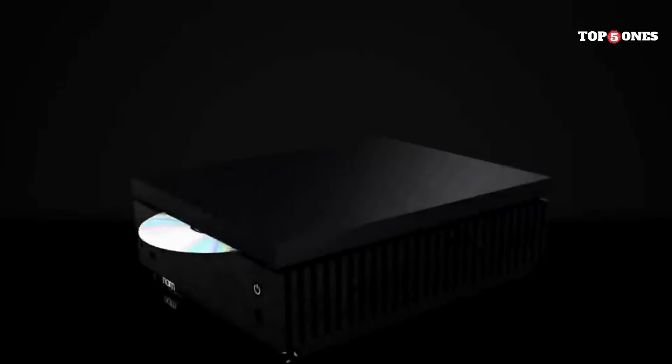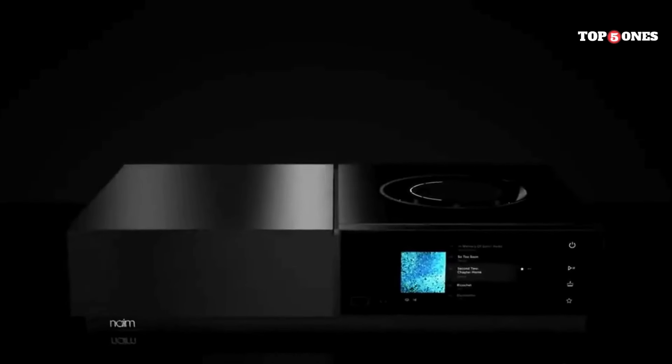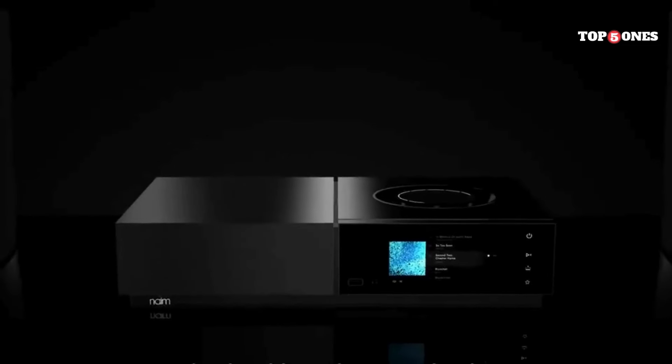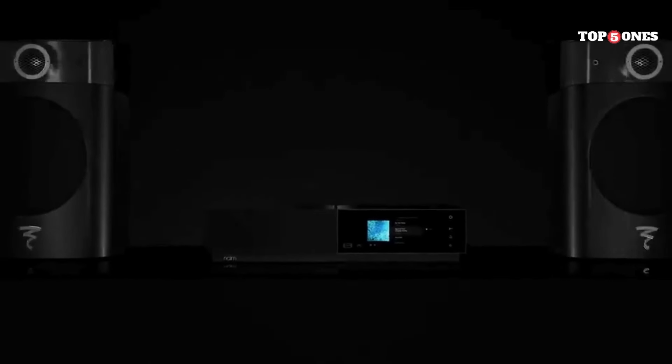Now, let's get to the most important part: the sound quality. And let me tell you, the Uniti Star does not disappoint. It delivers a truly exceptional listening experience. The sound is clear, detailed, and powerful, with a rich and natural presence that brings your music to life. Whether you're listening to delicate classical pieces or driving rock anthems, the Uniti Star handles it all with ease. It truly is a joy to listen to music through this system.